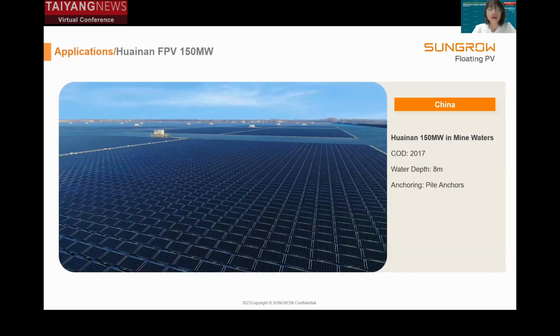Anhui Province is home to the world's largest floating solar installations to date, ranging from 20 megawatts to 200 megawatts per site. Local people who just a few years ago worked underground as coal miners are now being retrained as solar panel assemblers and maintenance personnel. They are earning better wages and are no longer exposed to the harmful mine conditions known to cause lung disease.